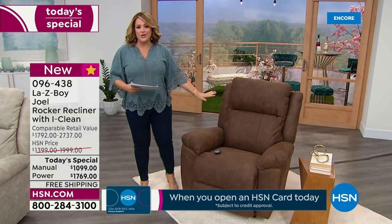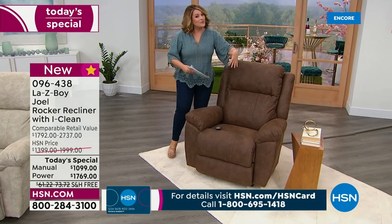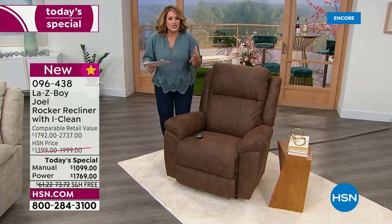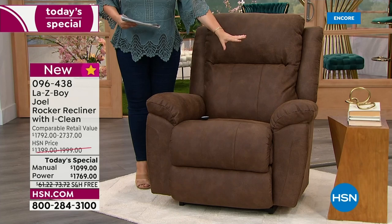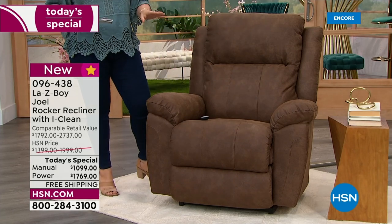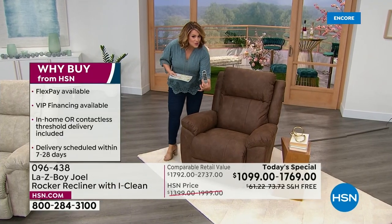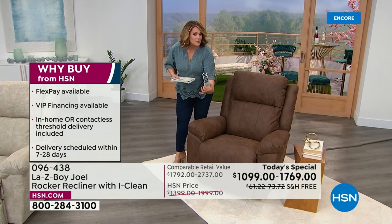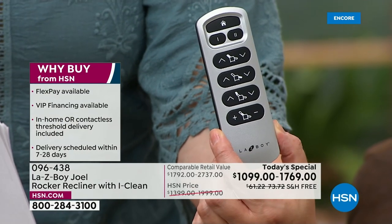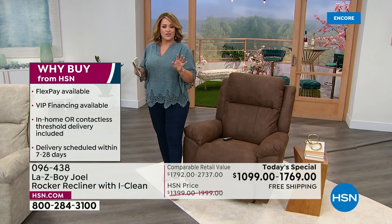Today we're introducing a brand new chair you've never seen before. This is one of the more spacious ones, so if you've got taller folks in your home or you just like a big, generous, cushy chair, that's the Joel. We've got all these beautiful neutral colors, and your choice of power — you get the remote, they call it the wand because it really is magic when it comes to your comfort. This is the power rocker; we also have it in manual.